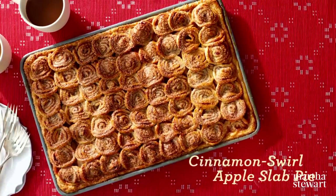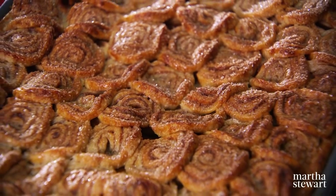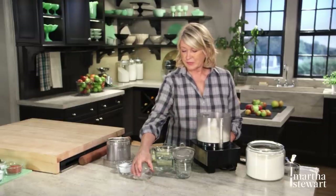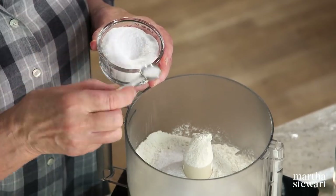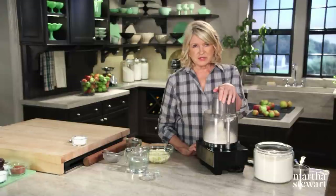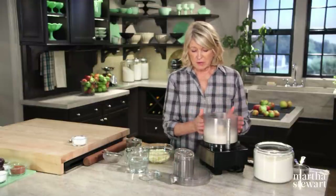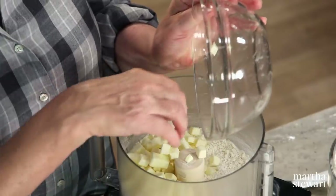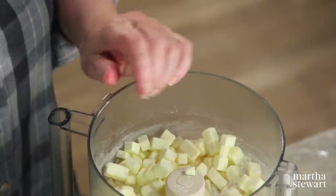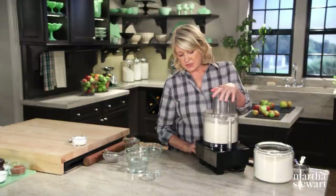This slab pie filled with a flavorful combination of apples topped with cinnamon-swirled pastry is not only unique, it's extraordinarily delicious. We start with the basic pastry: two and a half cups of all-purpose flour, a tablespoon of sugar, and one and a half teaspoons of salt. I make my pastry in a food processor to save time. And two sticks — half a pound — of unsalted ice-cold butter cut into small quarter-inch cubes, cut right into the dry ingredients. Just pulse for a couple seconds.